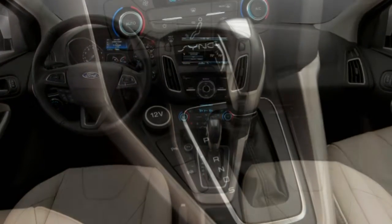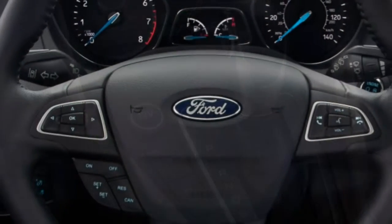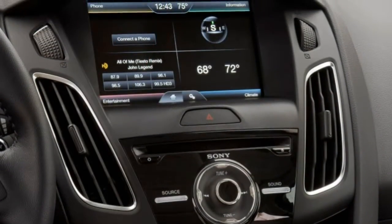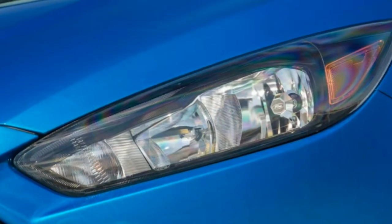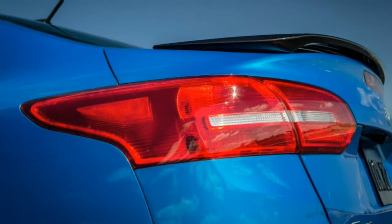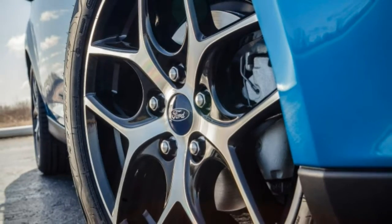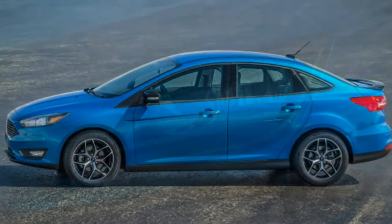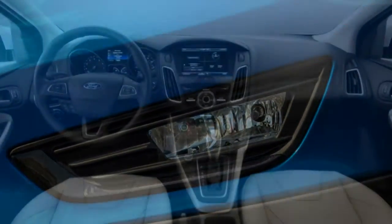The SL trim is available as a sedan or hatchback. Standard equipment includes 17-inch wheels, daytime running lights, fog lights, a sunroof, ambient interior lighting, dual-zone automatic climate control, rear proximity sensors, an 8-inch touchscreen with SYNC 3 including Android Auto and Apple CarPlay support, two USB charging ports, and a 10-speaker Sony audio system. Options include the cold-weather package and navigation with satellite radio.